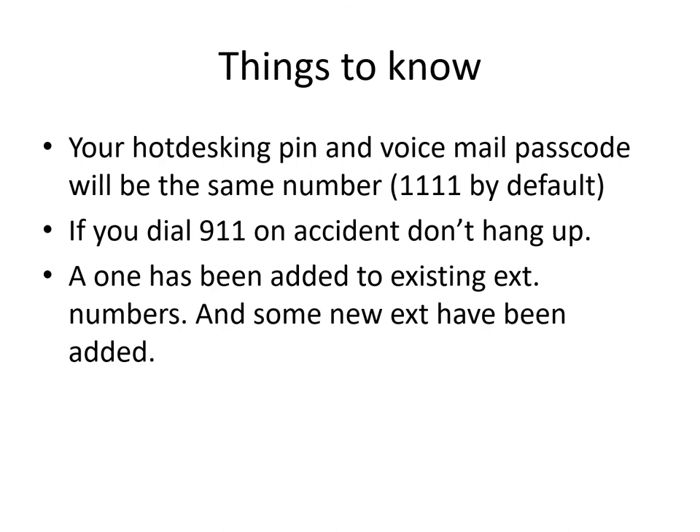If you accidentally dial 911, don't hang up. Stay on the line. Even though you think you may have beaten the 911 operator picking up, it will still send out your address. It may not be as big of a problem with the county, but we always recommend it.